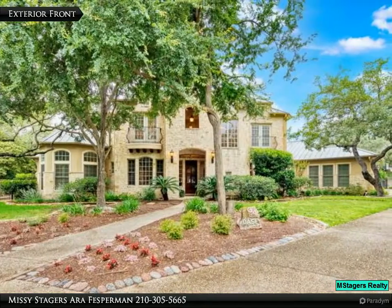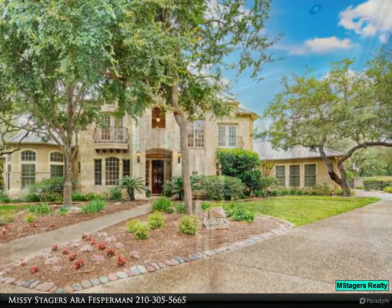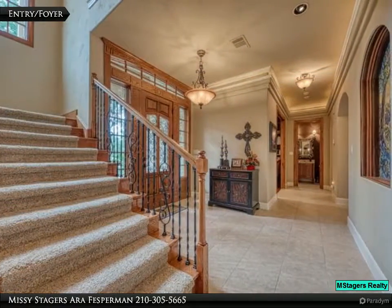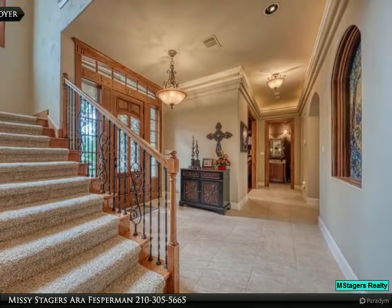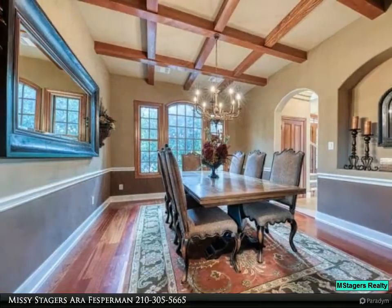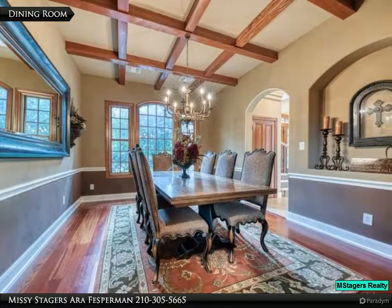Custom treasure nestled on half acre of lush landscape, built to entertain with a resort feel. The gourmet kitchen offers double ovens, huge island with breakfast bar, gas cooktop, and butler's pantry. The living room features floor-to-ceiling brick fireplace, vaulted ceiling with wood beams and flooring.